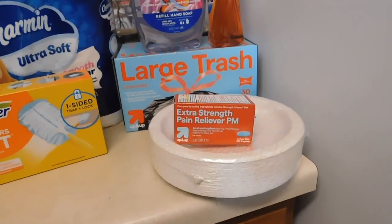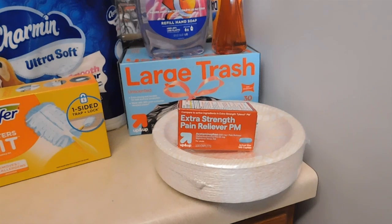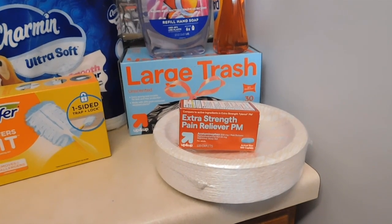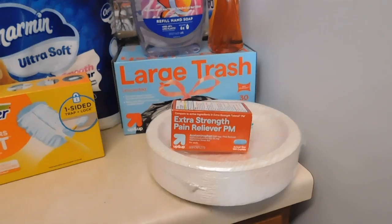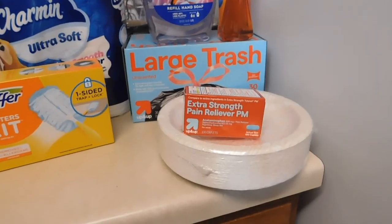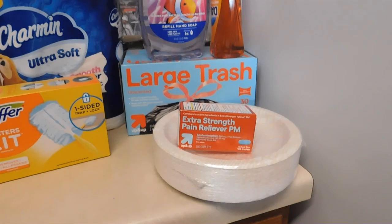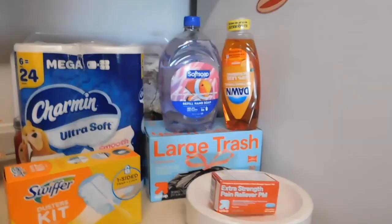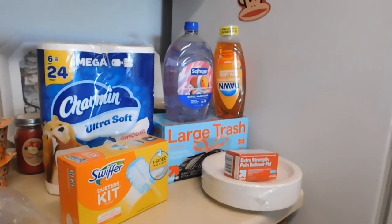Some Tylenol PM — a while back I got one pack for about $20 or $25 at CVS. The retail price here was $7.99 regular, and the store brand was $5.99, so sometimes store brands will help save you some money. Also trash bags, hand soap, and some Dawn dishwashing soap.